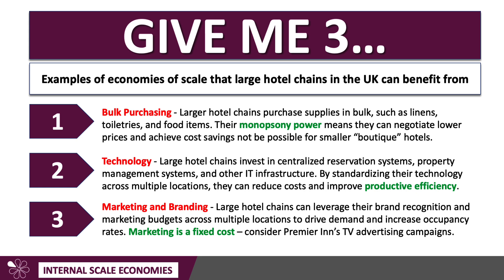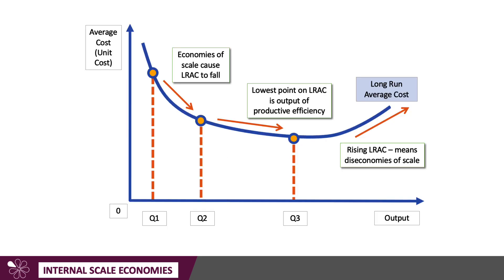So those are my three chosen examples: bulk purchasing, leveraging technology across a big business, and spreading the costs of marketing and branding — three economies of scale that large hotel chains in the UK can benefit from. Here's a quick reminder of the diagram: if you're achieving economies of scale, you're moving down the long-run average cost curve for a business as output expands in the long run.